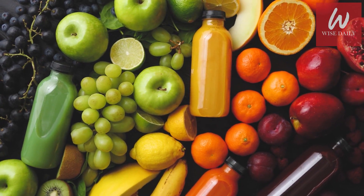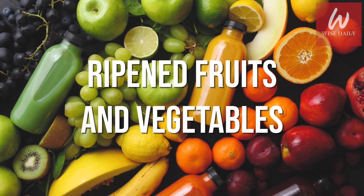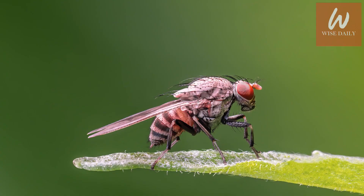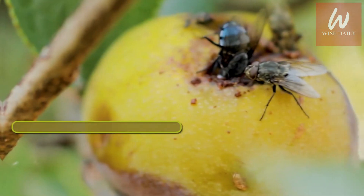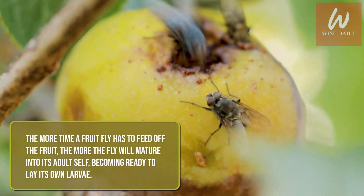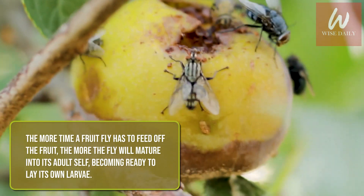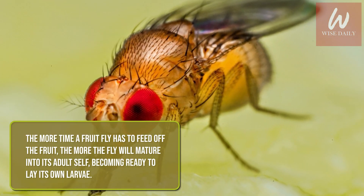That's because they love ripened fruits and vegetables. Fruit flies live off the juices of fruit, which give them sustenance, nutrients, and energy. The more time a fruit fly has to feed off the fruit, the more the fly will mature into its adult self, becoming ready to lay its own larva.